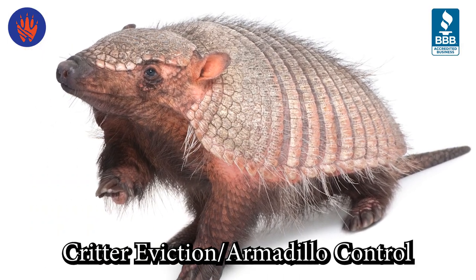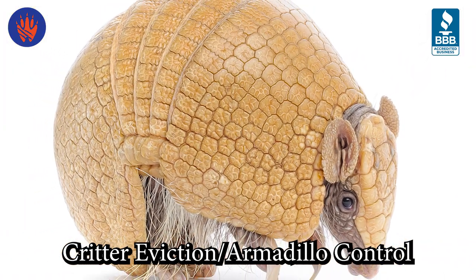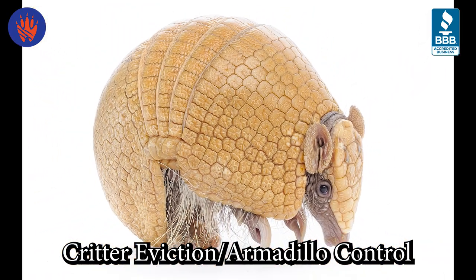It is usually a matter of eliminating burrowing opportunities. We will close them permanently while eliminating burrows, keeping the area as pleasing to the eye as possible.